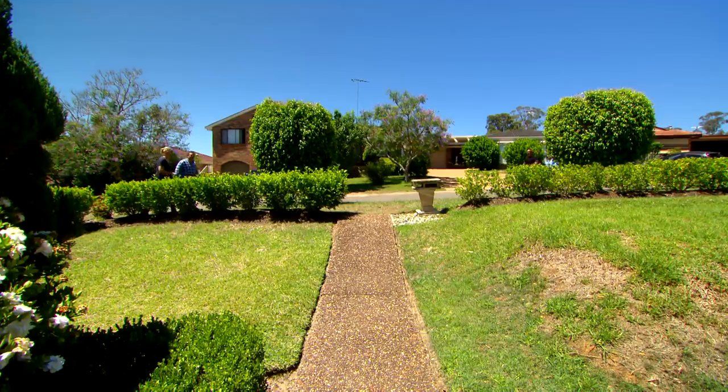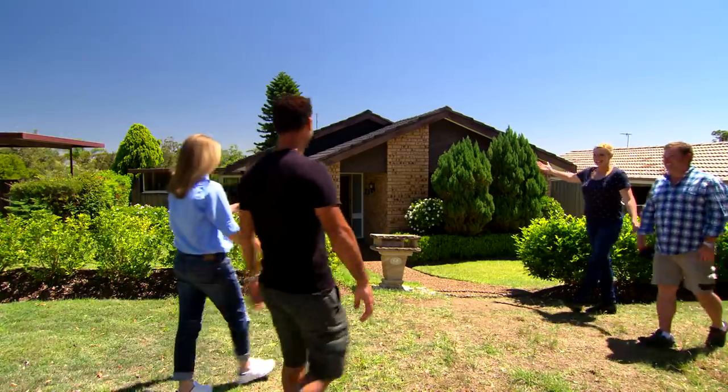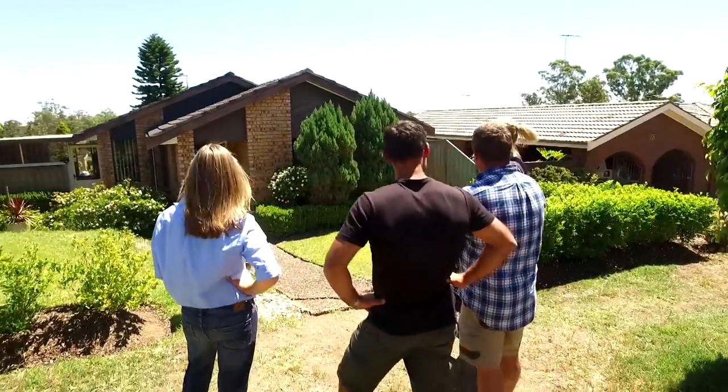Hello, hello, hello! How are we going? So this is me — what do you think? Beautiful. This is the Mo, the makeover house.